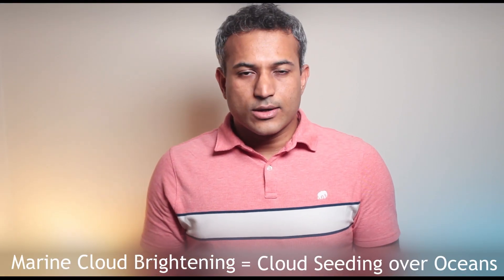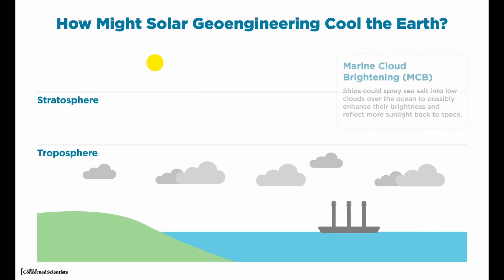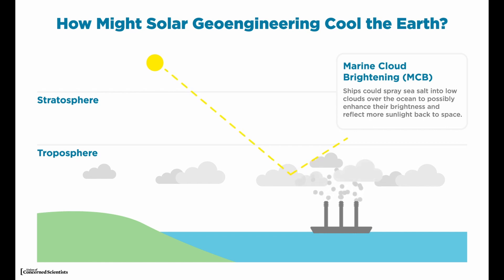First, marine cloud brightening. What this is, is basically cloud seeding. What they want to do is get ships to traverse the ocean and throw salt up into the lower atmosphere, thereby inducing cloud formation. When the clouds form over the oceans, they cover the oceans, block them from sunlight, and reflect the sunlight back into space. Ocean stays cool, atmosphere stays cool. That's basically it.